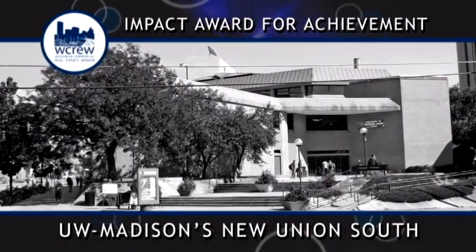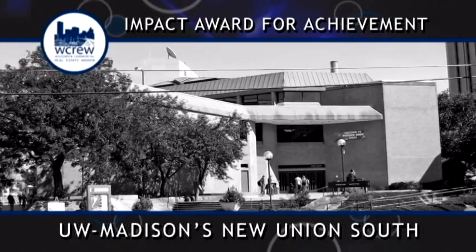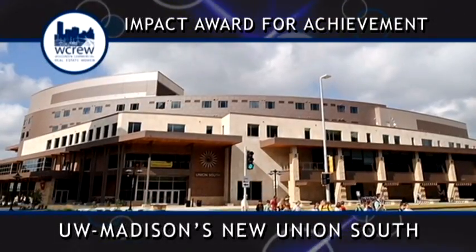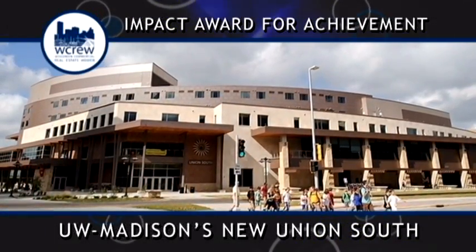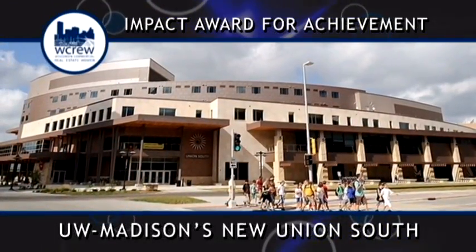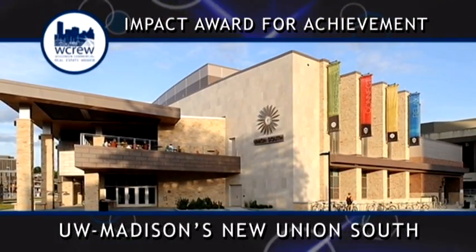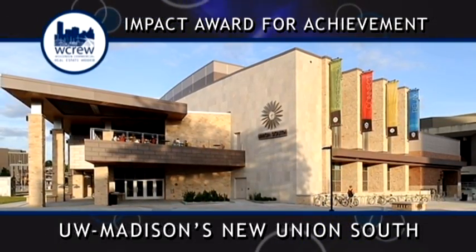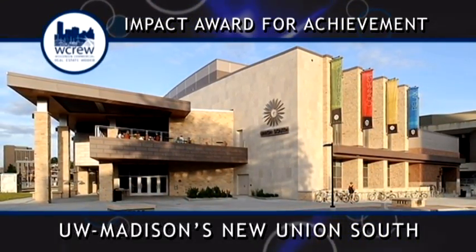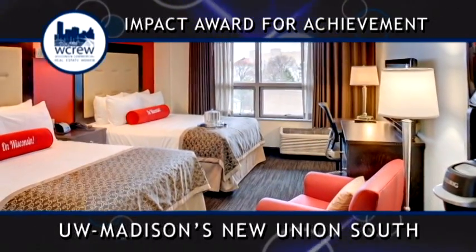In the spring of 2005, students voted no to a proposed referendum to renovate the existing Union South. Union students and staff then began a campaign funded by the Memorial Union Building Association to demolish the old Union South and build a new one. In the spring of 2006, the campaign created enough interest that on voting day the online voting system was overwhelmed and crashed, pushing the vote to the fall of 2006, when it passed with 65% support.